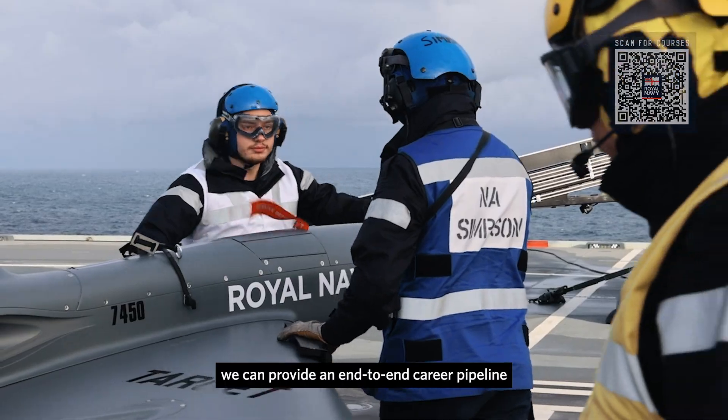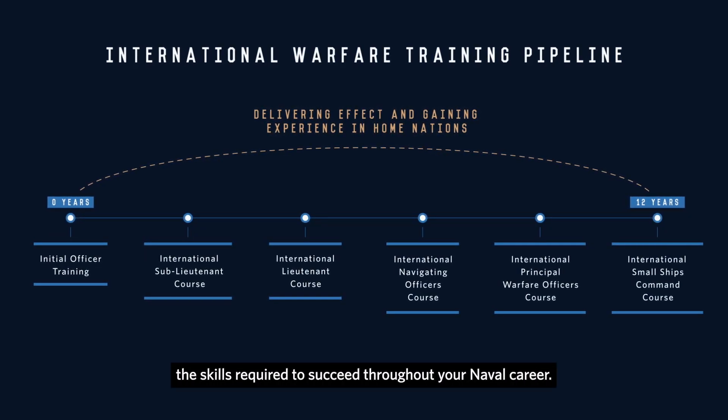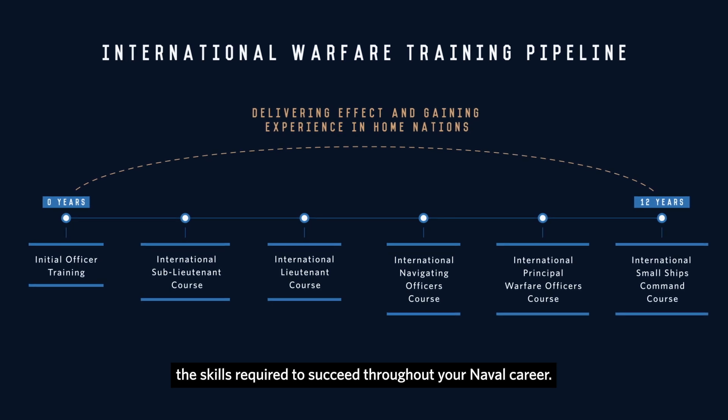With training covering tactical level delivery through to operational level planning, we can provide an end-to-end career pipeline of training and development that can help you develop the skills required to succeed throughout your naval career.